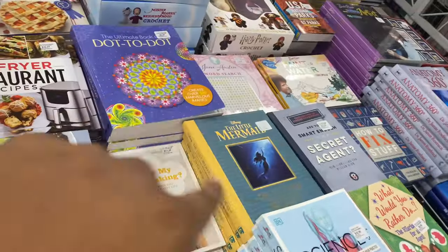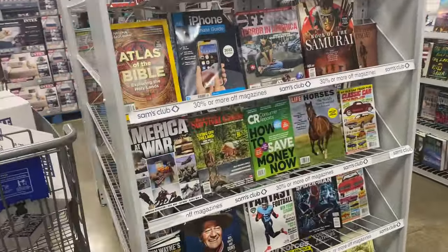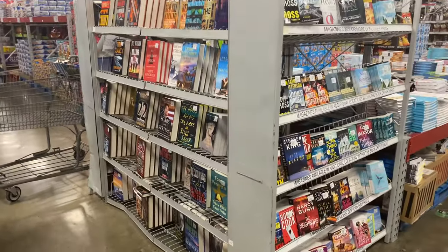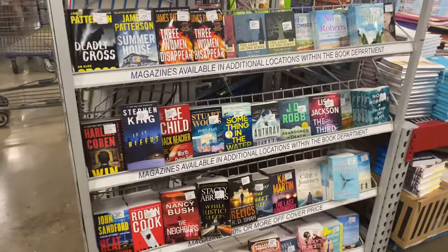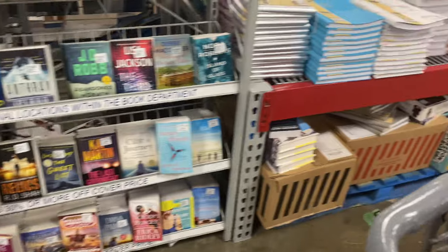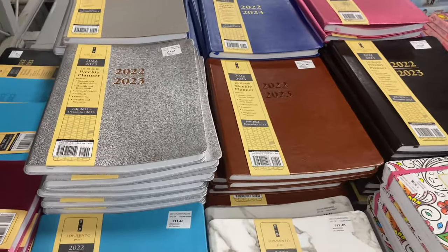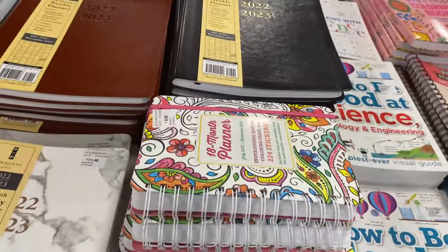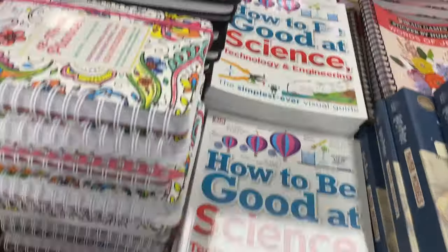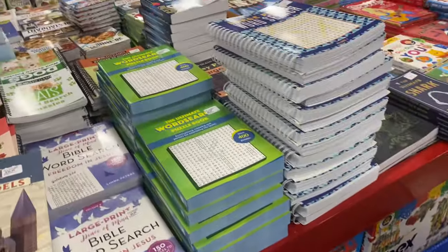They have a magazine section with all kinds of different magazines, and a novel section with all different types of novels — Stephen King, James Patterson, KA Martin. Then they have planners: big ones are $11.48, small ones are $8.98, and an 18-month planner for $18.98. They've also got a science, technology, and engineering book for $12.98.